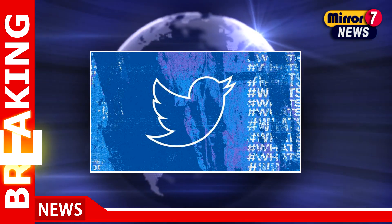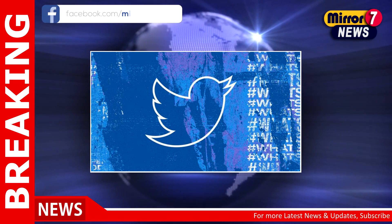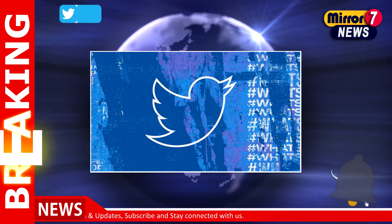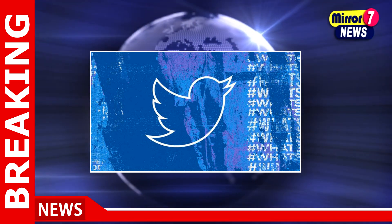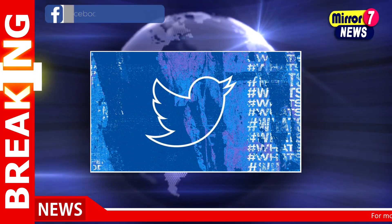Twitter has finally rolled out a view count for tweets starting December 22nd. Elon Musk confirmed the rollout of the feature via a tweet. The new feature will let users see the actual view count on their tweets. This feature is already available for videos on the platform. Earlier this month, Musk had promised to roll out this new feature, and it's now live for all users.